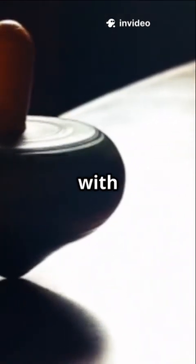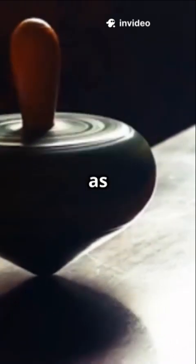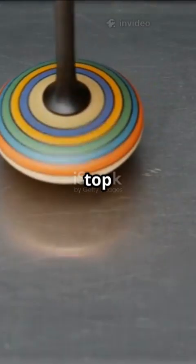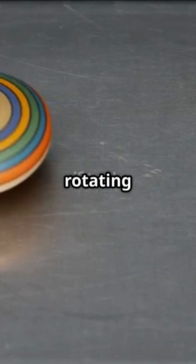A spinning top defies gravity with a mesmerizing dance, and the science behind it is as captivating as the spectacle. When a top spins, it harnesses angular momentum, a property of rotating objects that resist changes to their motion.